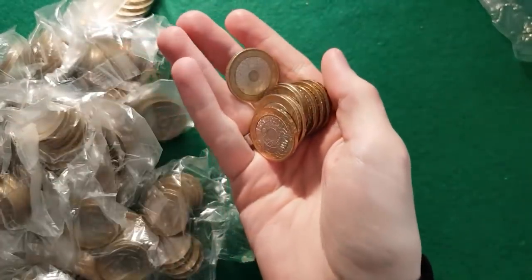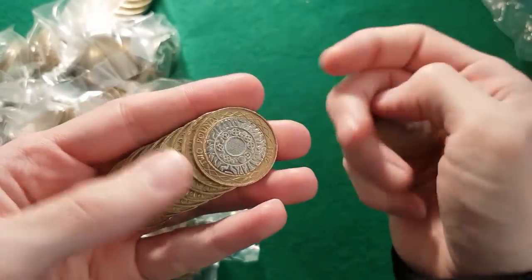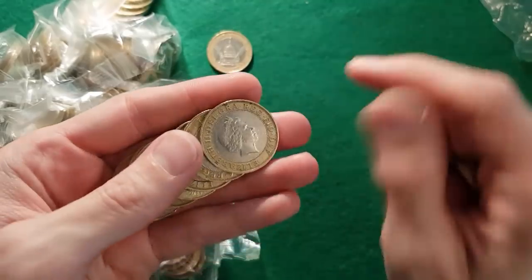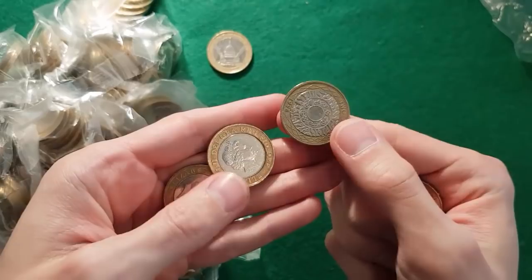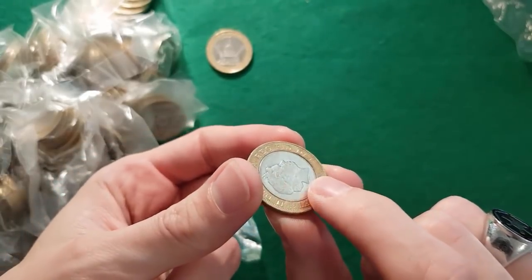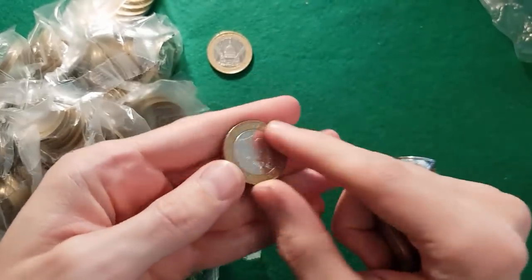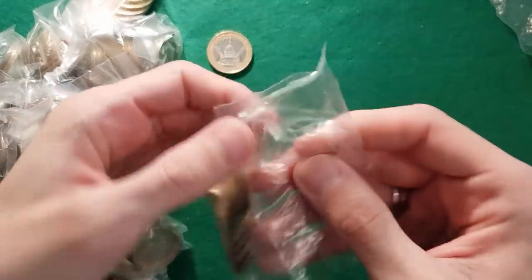As we usually do, I'll open the first bag in real time to show you what we're looking for. There's Technologies — we don't want that. There's our first St Paul's, one of the most common ones we find. Hopefully we'll find something we need though. There's a minor defect on the edge there but it's only minor, not that interested in it. That first bag's a bit of a bust — we'll just speed up until we find anything.